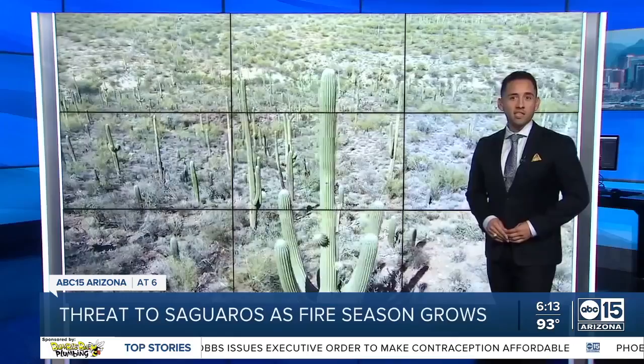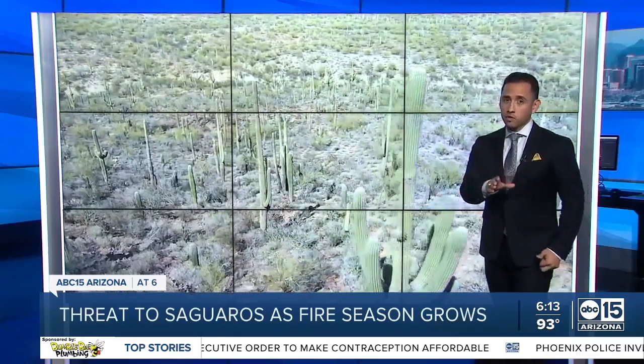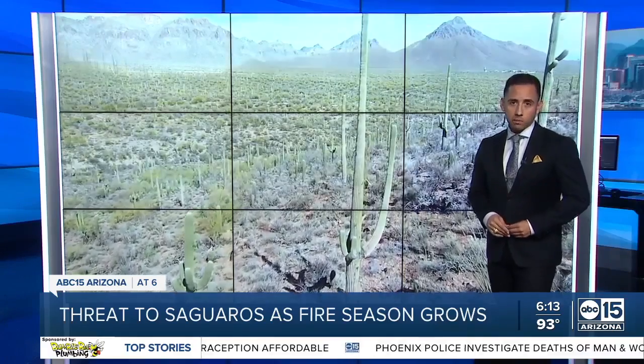It's the symbol of our state in the Sonoran Desert. No matter where you go in the valley, you'll see the Saguaro standing tall, withstanding heat and drought for the most part. But the flames are too hot for them to handle, allowing for invasive plants to creep in.